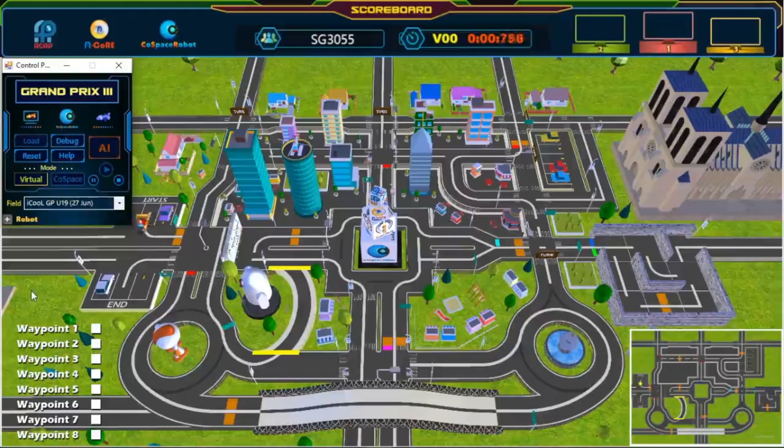And we're off. The robot has left the starting point. And we have passed our first waypoint. Wonderful path planning. Great shortcut. Keep going. Awesome. Great turn.